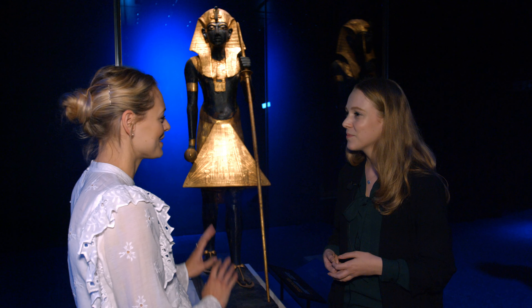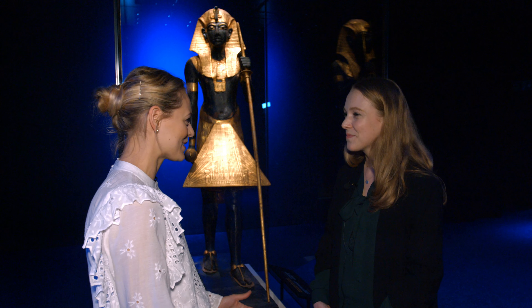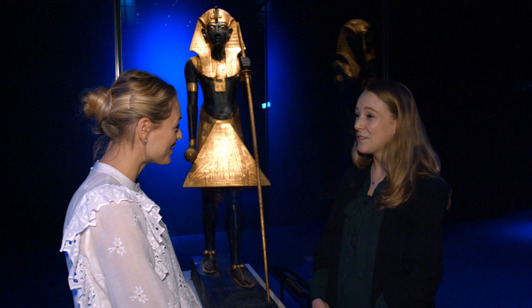You're right, it is amazing to see them in the flesh — it's nothing like looking at them in books. Thank you so much for talking to us. Thank you for inviting me.